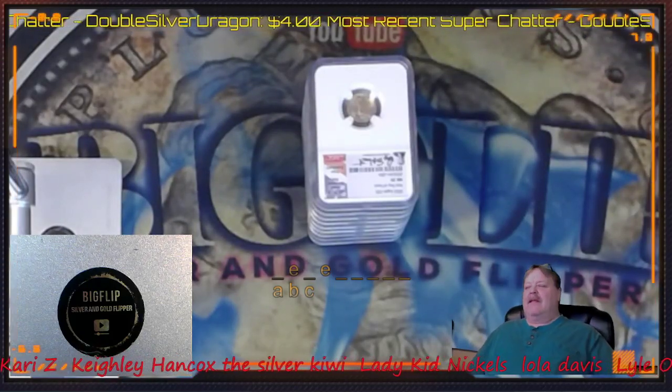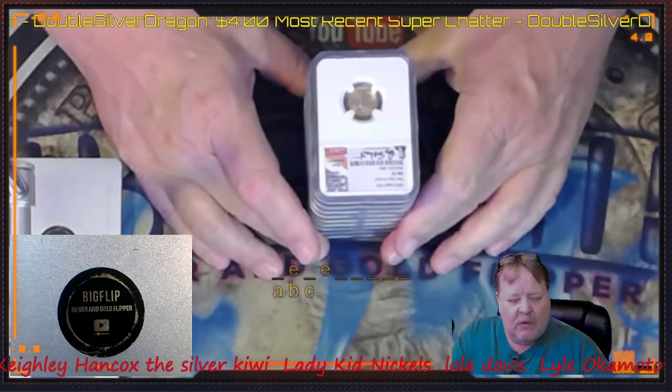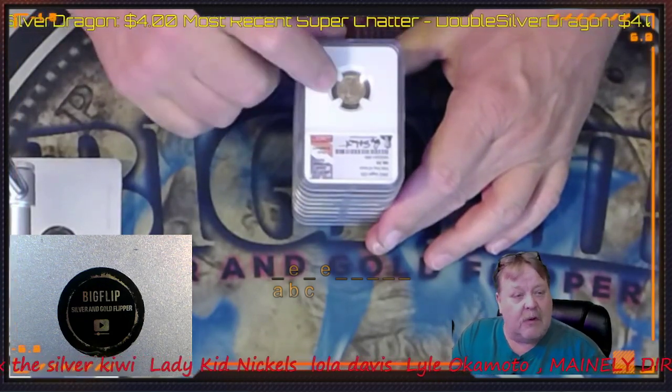Hey guys, Big Flip here. This is part two. I did a video yesterday with a bunch of constitutional silver that was going to my coin shop. I told you I was going to go turn it in and I was going to buy gold, and this is what I ended up buying.